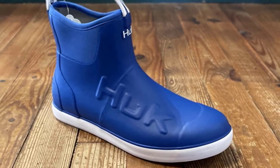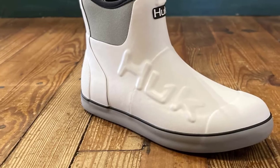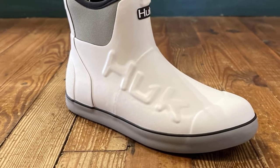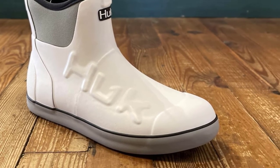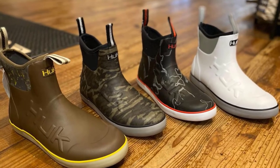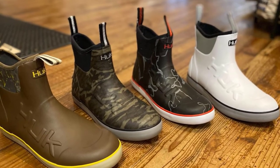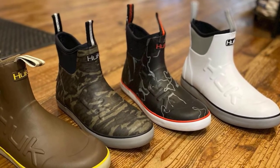The Gripex wet traction outsole provides added grip on slippery boat decks, and they are also designed to be non-slip on dry surfaces. A handy feature of these boots is the pull tabs to help you get them on. Because of the neoprene inner, these could provide a little extra warmth for your feet when fishing in cooler months. However, if you plan to fish in ice or in extremely cold temperatures, you may want something warmer than these.